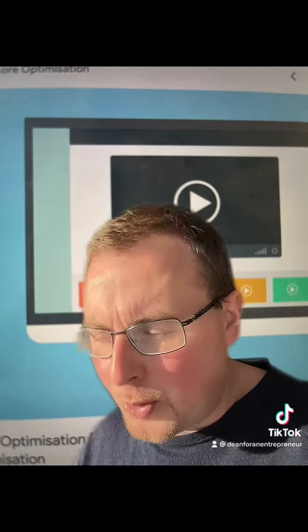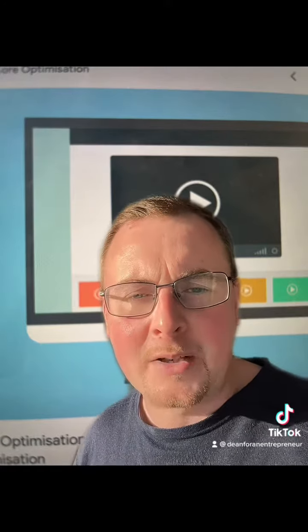What you could do is make a video about the blinds buying guide. A really simple video — you could do it with slides, you could do it on Canva, it doesn't even need to be that hard to do. Then add the video into the page of your website, at the top of the page.